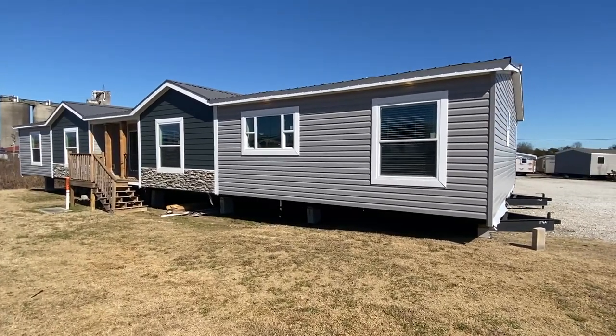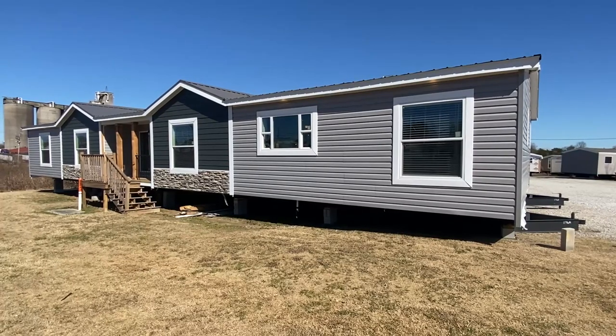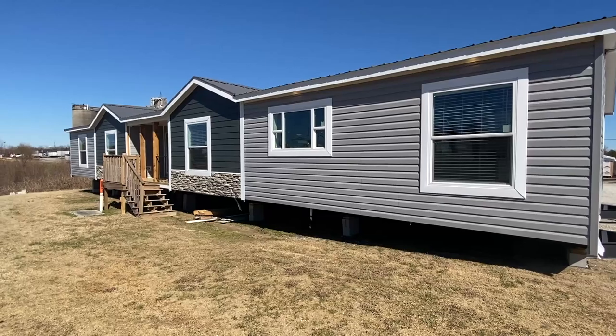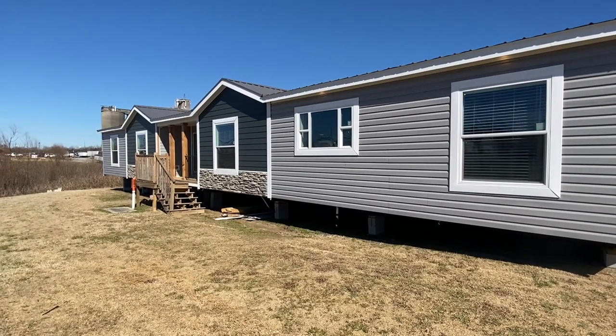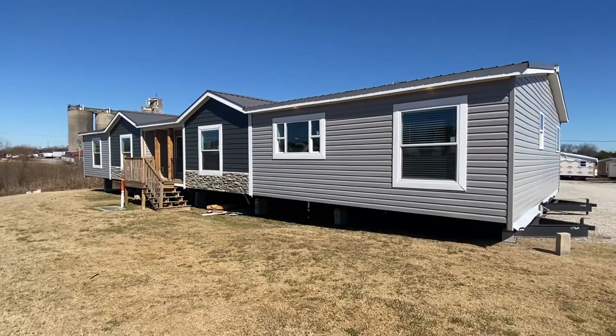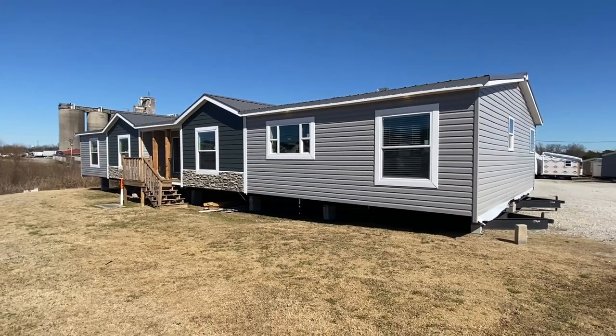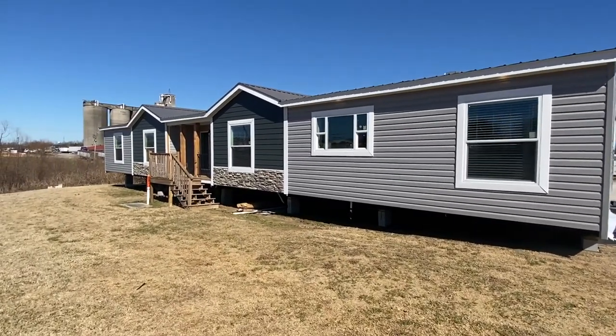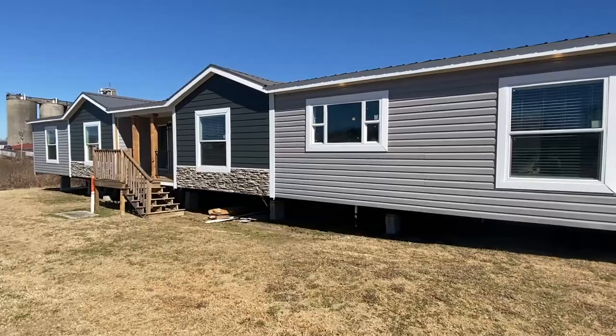Well, hello everyone, thank you for clicking on this video. Now before we go any further, let me just say this is one of the Winston homes that I've never toured — I've been wanting to tour this one for a long time. I just have not seen it set up anywhere. Here it is today — really big double wide right here, so let's get right into it.